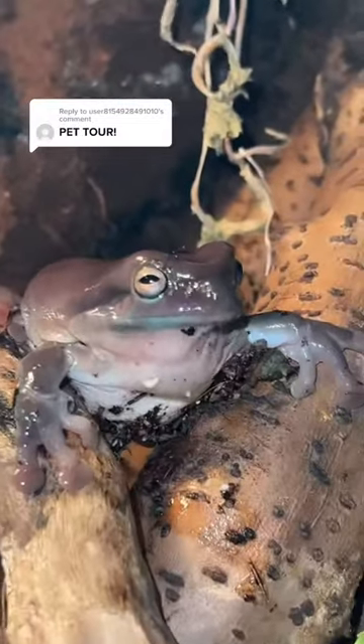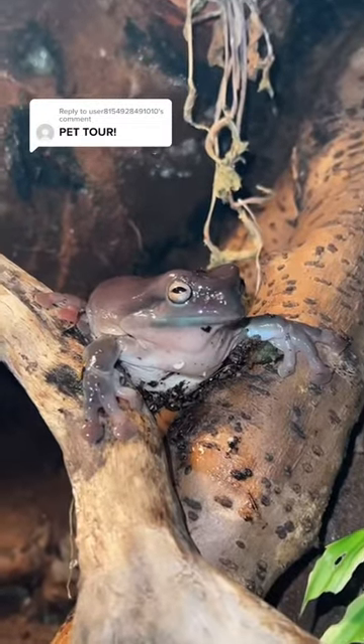Next up we have my big fat Gumby tree frog and he's gonna get a girlfriend soon because he keeps doing his mating call, so he's ready to breed.